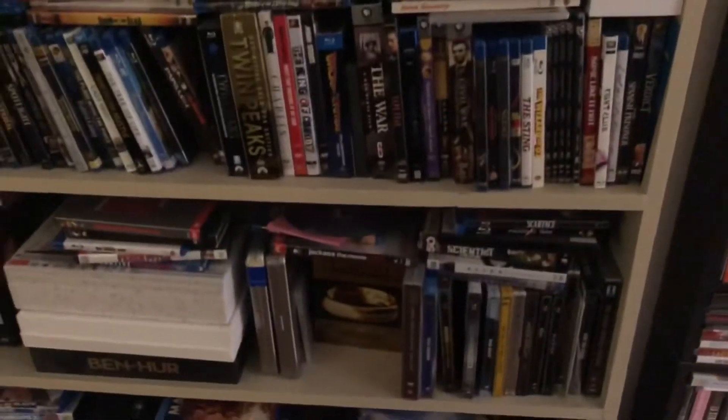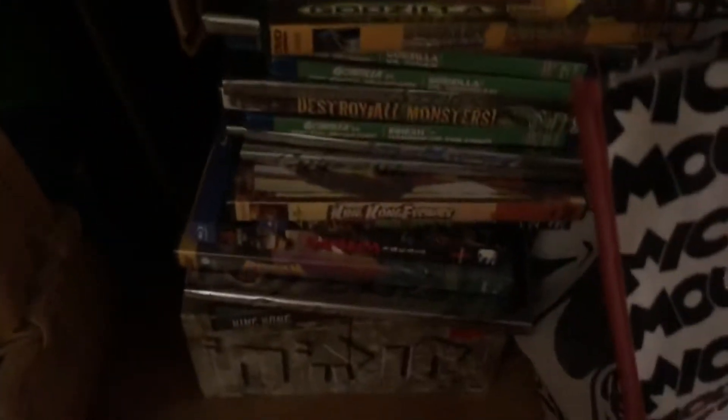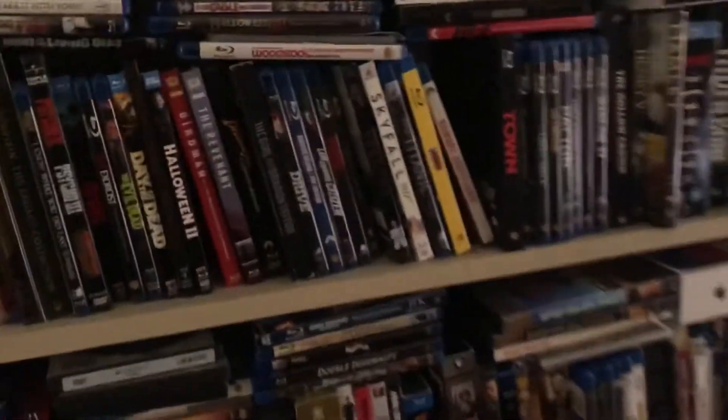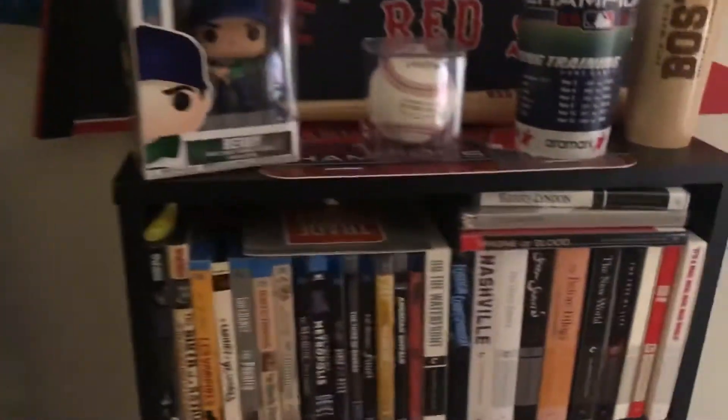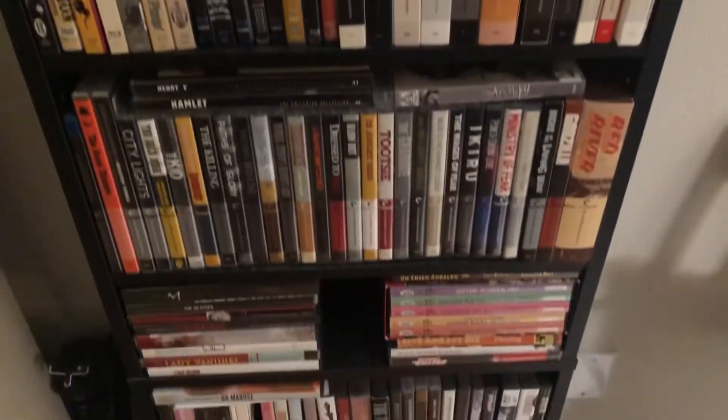Right here I've got all my Godzilla movies, at least the ones I have out right now, all down here — stuff all back, all over the place. But I keep my Criterion Collection and Kino stuff kind of somewhat neat.